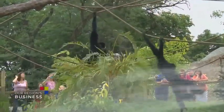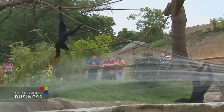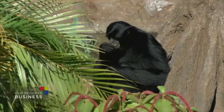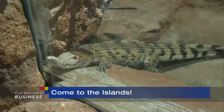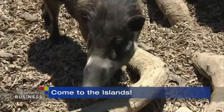Beautiful islands exhibit — absolutely gorgeous. It's hard to pull off islands in Pittsburgh, but we did it. Islands has the simangs, which are a beautiful lesser ape. They're a very large primate that swings through trees and very vocal — you can hear them all the way down at lions. We also have Philippine crocodiles, the most endangered crocodiles in the world, in that exhibit. And we have warty pigs; we don't have any pigs otherwise, so warty pigs are perfect.